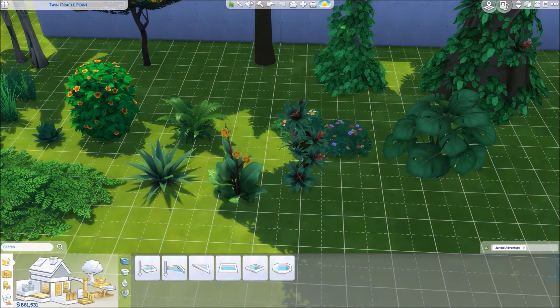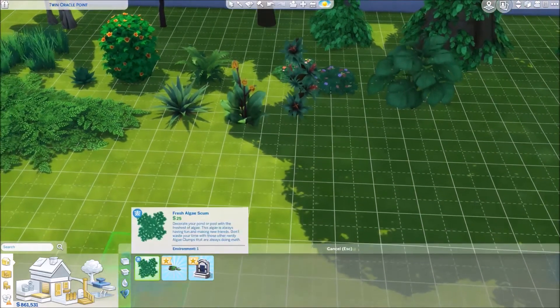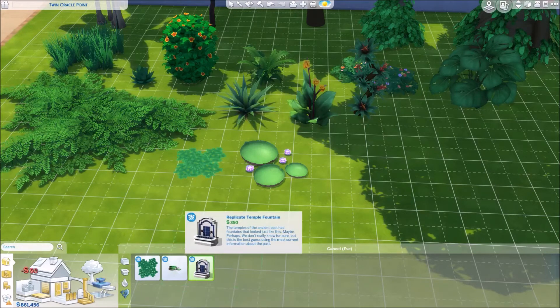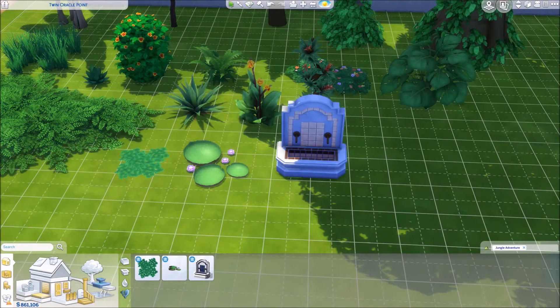No new rocks, it looks like, but we did get maybe some new fountain stuff. Here's some new algae for your fountains, some new giant water lilies — super cute. And then a whole new fountain here. I'm sure this comes in a wide variety of colors as well. I really like that.